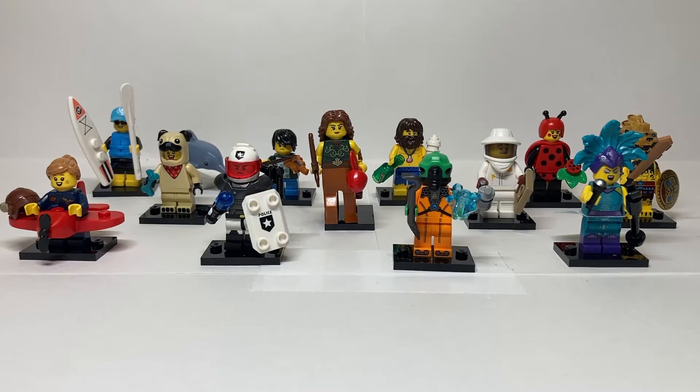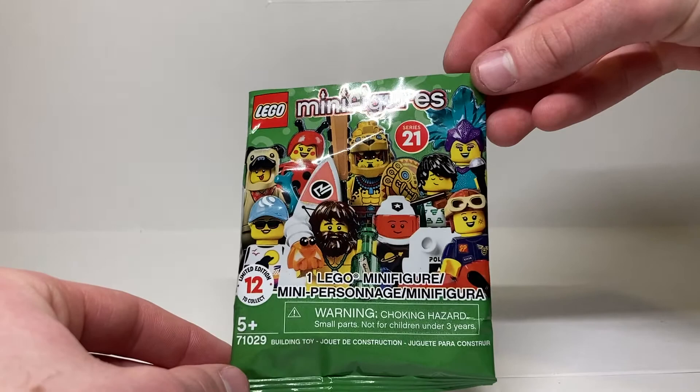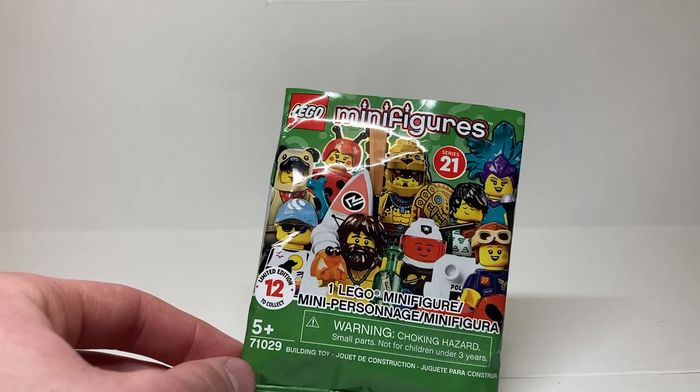Real quick before we look at the first character, the Dolphin Girl, I want to look at the packaging. I am missing the top half, which is just a little loop that hangs on the shelf. I do think it's interesting the choices they've made for the cover here — considering there's only 12 figures in the series, there are nine on the cover. It's interesting who they decided to exclude. Green was an interesting color choice, not used since Series 11 I think.